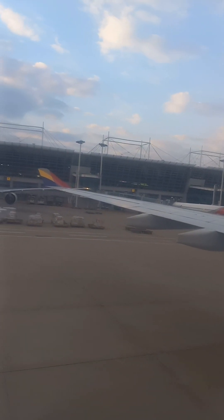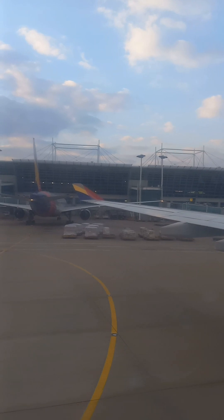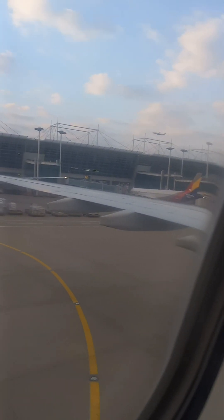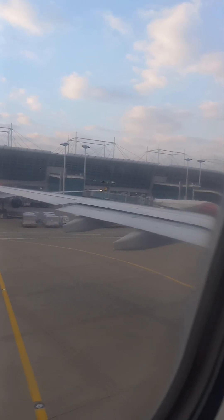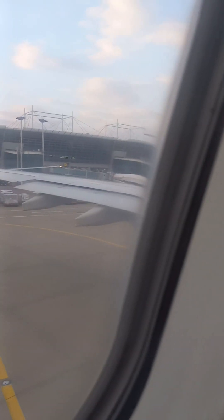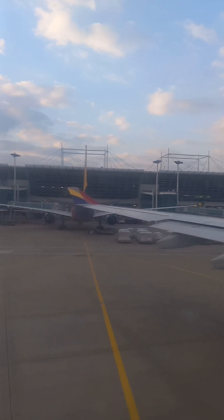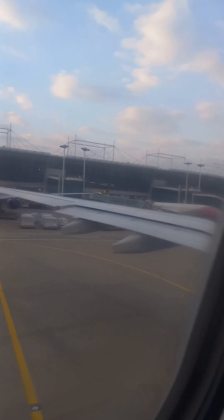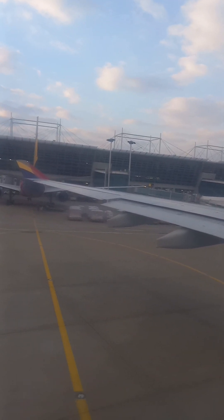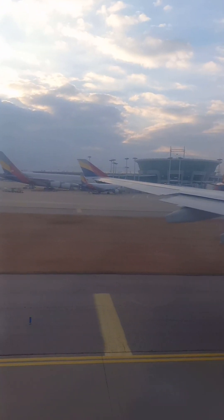The main cabin door is open. Please follow the cabin crew's instructions after landing and check the equipment at the back door.